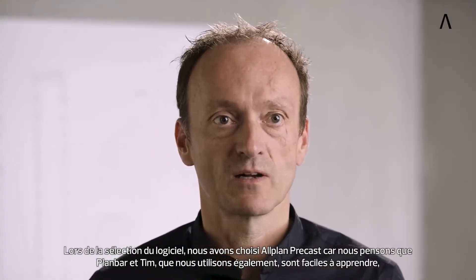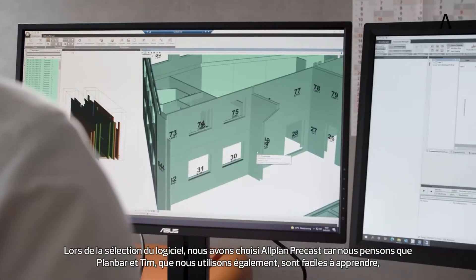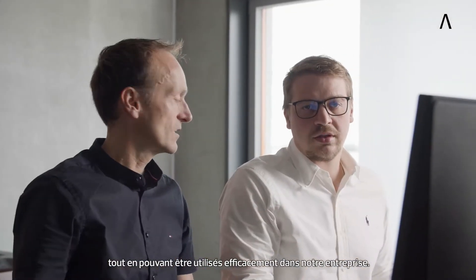When selecting the software, we specifically chose Allplan Precast because we believe that Planbar and TIM, which we also use, are easy to learn but can still be used effectively in our company.